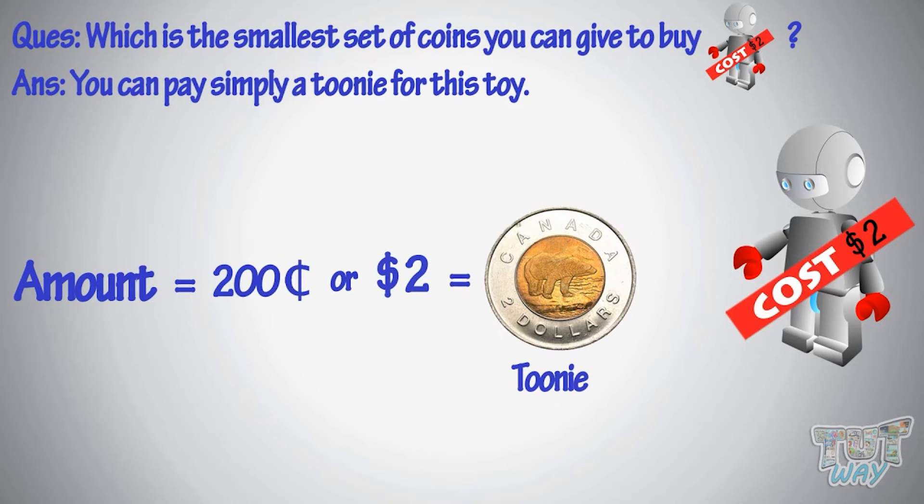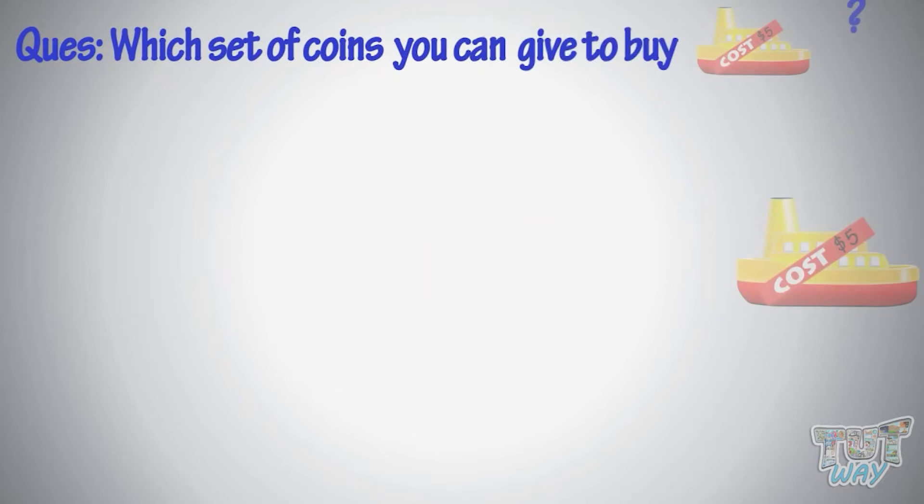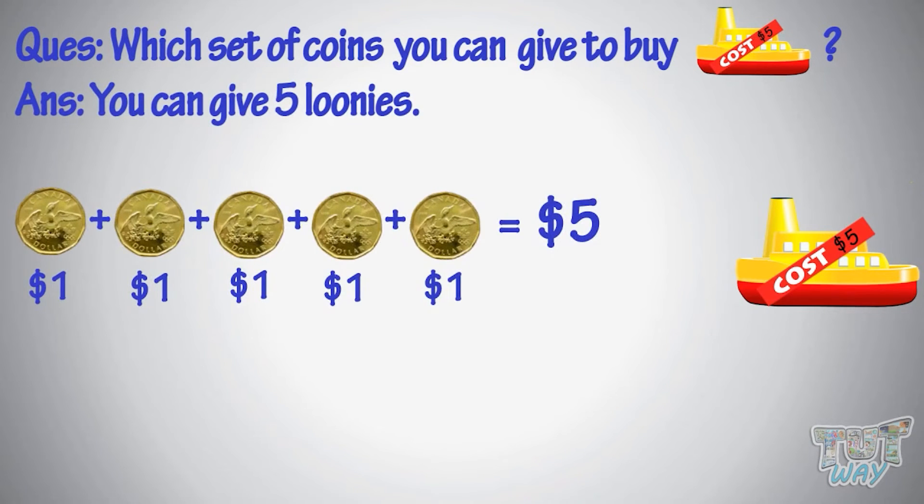Now, which is the smallest set of coins you can give to buy this toy? You can give five loonies.